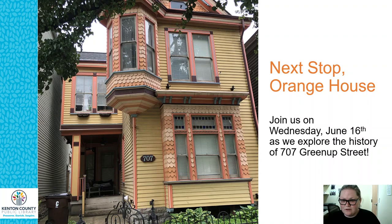In two weeks, join us again for the next stop — an orange house at 707 Greenup Street. This house has been so much fun to research; it has a really surprising story. I don't want to tell you too much because I want you to come back and watch it. I love the fish scaling tiles — it's amazing. We'll be back at 2pm on Wednesday, June 16th here on Facebook. Please join us to learn more about this property and its inhabitants. I've driven by this house on Greenup so many times and never knew it had such a wonderful history — I think you're going to be surprised.